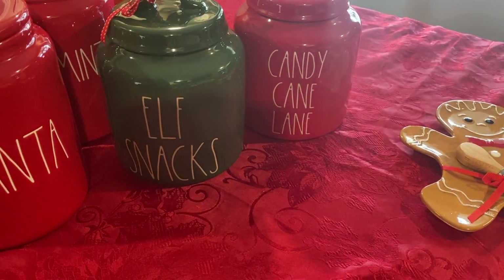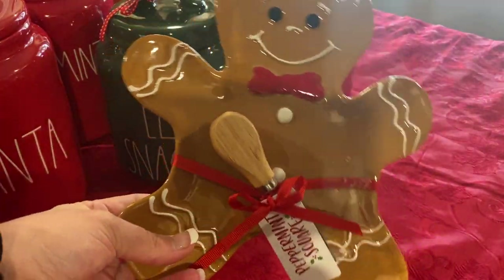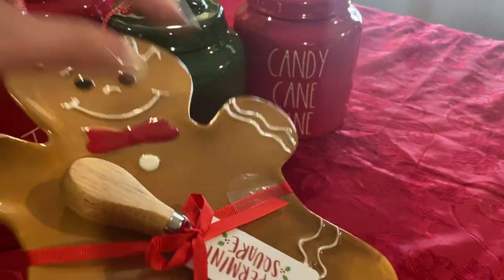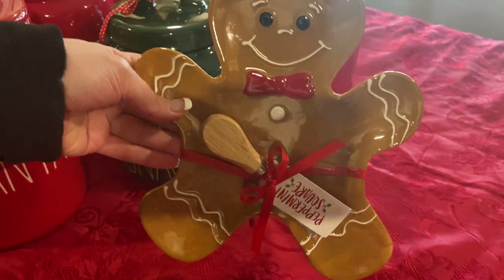Last but not least, we got this cute little gingerbread plate — or platter, I'm not sure what you'd call it. This guy was $12.99 and I thought he was so cute. It came with like a little cheese knife — I think this is actually a cheese plate.